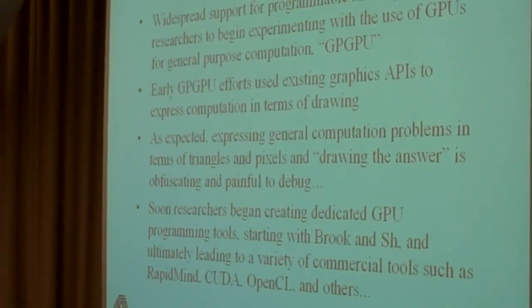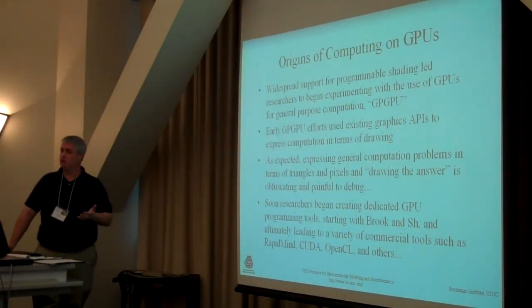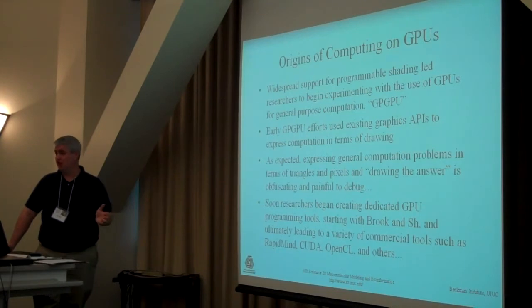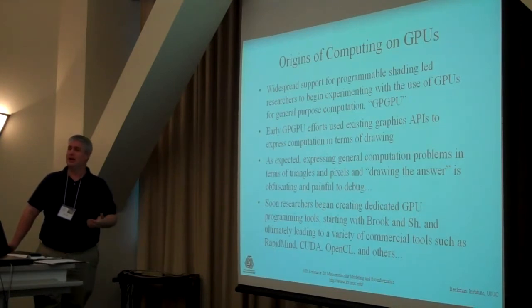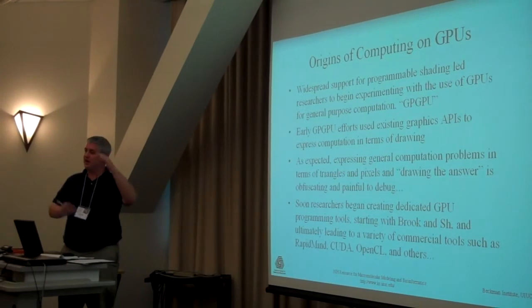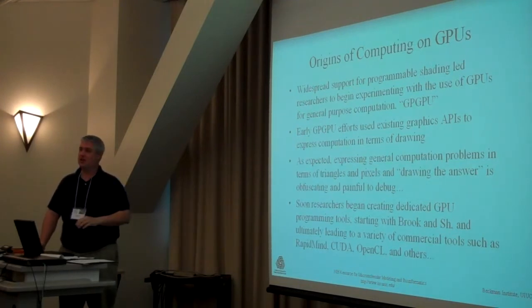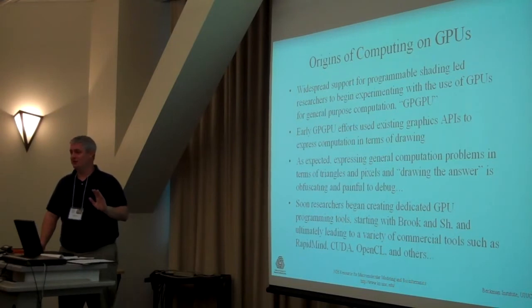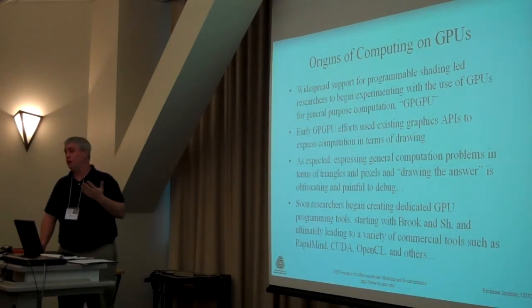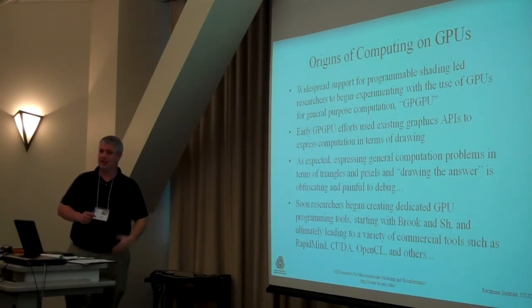There was some early work doing molecular dynamics on GPUs. The first Folding@Home version that ran on GPUs was actually done using OpenGL, not CUDA. The way they did the calculations was by drawing the answer — you would write your code, draw triangles, decode the colors that got drawn, consider those to be numbers, and then get an answer. Needless to say, very few people wanted to deal with that sort of nonsense. Even people like us had been watching this for years, but until CUDA came along, we were not willing to deal with using drawing code to get answers from the GPU.